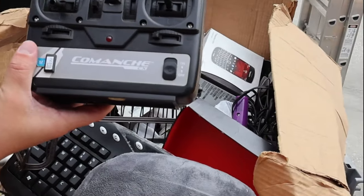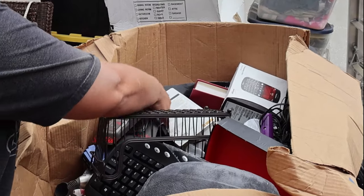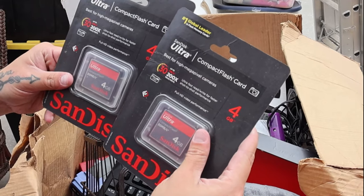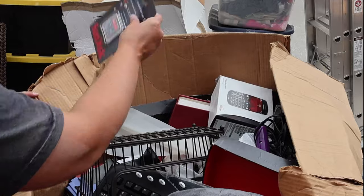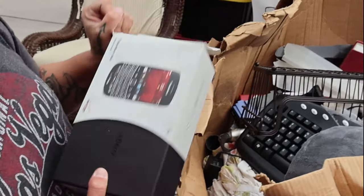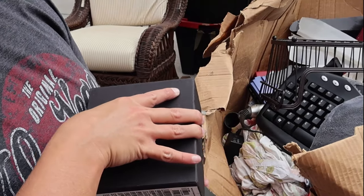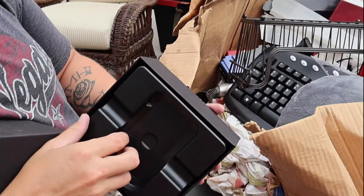We got another one of those — we'll definitely put that off to the side. And we found some four-gigabyte compact flash cards — two of them, actually three new ones. Blackberry — throwing it back a little bit.